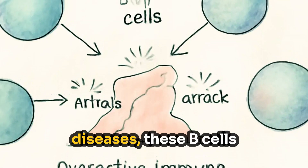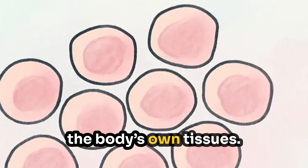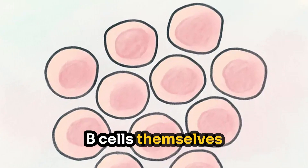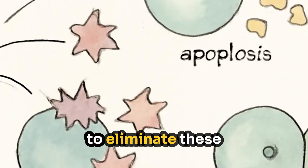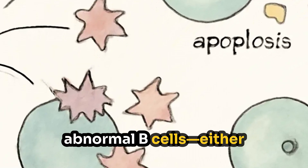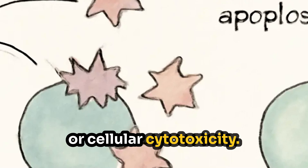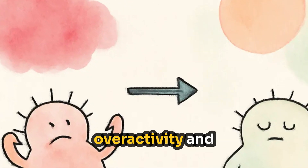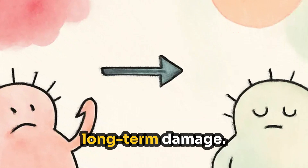In some autoimmune diseases, these B cells become overactive and begin attacking the body's own tissues. In certain cancers like lymphoma, the B cells themselves grow uncontrollably. Rituxan works by binding to CD20 and signaling the immune system to eliminate these abnormal B cells — either by apoptosis, complement activation, or cellular cytotoxicity — resulting in decreased immune overactivity and autoantibody production, which can help relieve symptoms and prevent long-term damage.